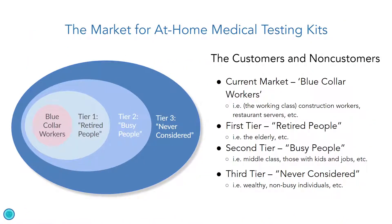Spectrum's target market would be blue-collar workers — Americans who have busy and even high-risk jobs like construction workers with injuries, who can take advantage of our at-home physical injury kit. Our first tier would be retired people, our second tier would be busy people, and our third tier would be those who never considered it, like wealthy non-busy individuals who can afford in-person doctor's visits. We are still reaching out to the third tier demographic with our online doctor's visits, which you can book on our website.